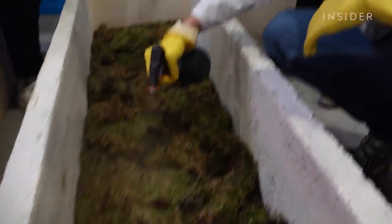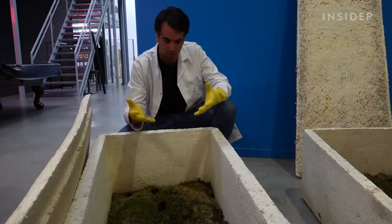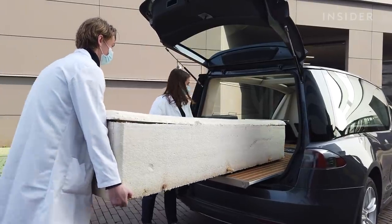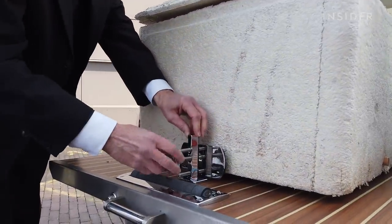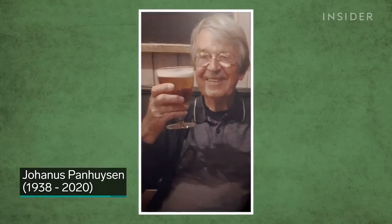Each coffin is lined with a layer of moss sourced from a local farm. The moss has two functions: it helps to decompose the body faster and is rich in biodiversity, and the other is to give humans the experience of becoming part of the cycle of life. A body interred in a Loop coffin should not be embalmed or wear any synthetic materials, so it can transform into soil faster. That was an exciting prospect for Johannes Penhuysen, whose 82-year-old doctor became one of the first people buried in a Loop coffin last year.